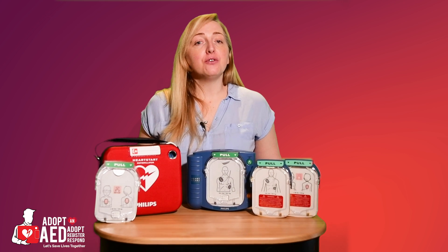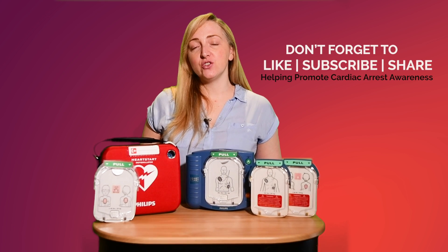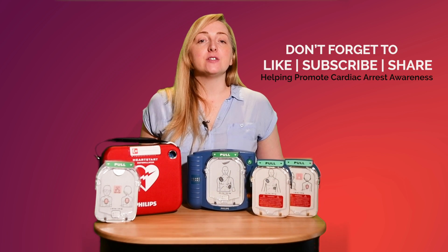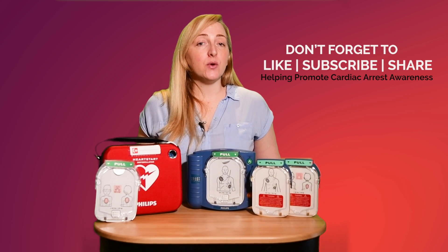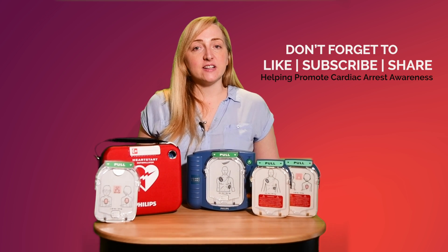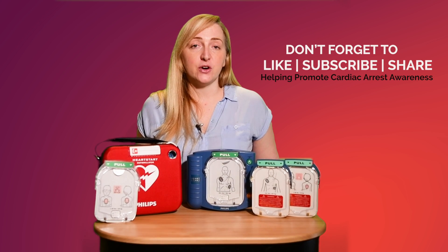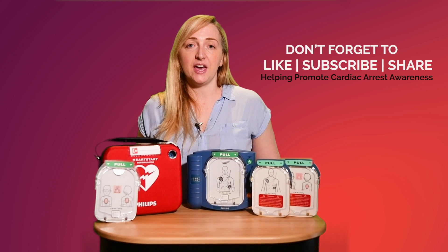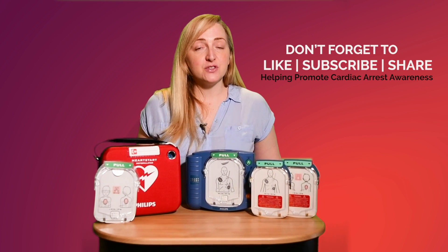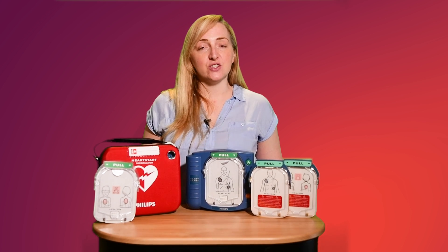Check out the link below and don't forget to like, subscribe and share. I know all this information can be a bit overwhelming, so if you have any questions, please feel free to check out our frequently asked questions or alternatively contact us directly at www.adoptanad.co.uk — we'll be happy to assist in any way we can. On behalf of Adopt an AED: Adopt, Register, Respond.